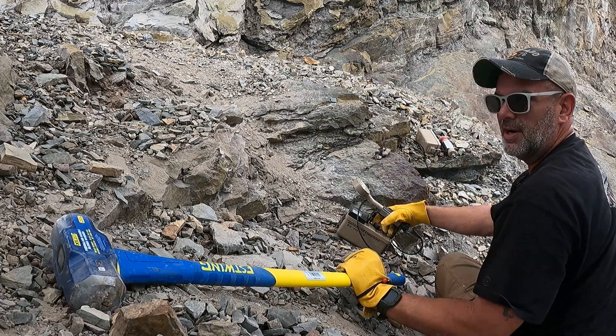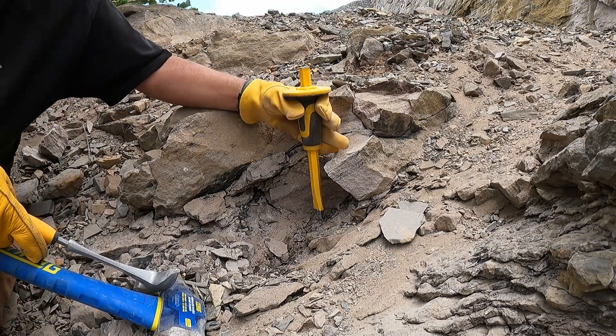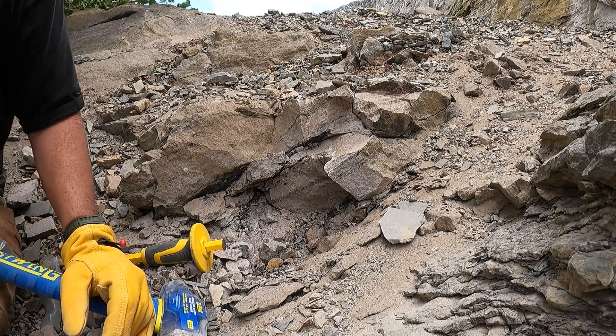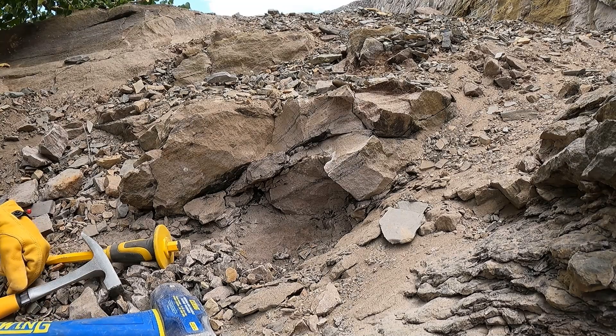I'm going to go get my chisel and my hammer. I've got my Home Depot prospecting bucket with shovels, a chisel, and a hammer — all the things you need to break stuff out of rock. Now we're going to work this little deposit. This is uraninite in a matrix — a sandstone.